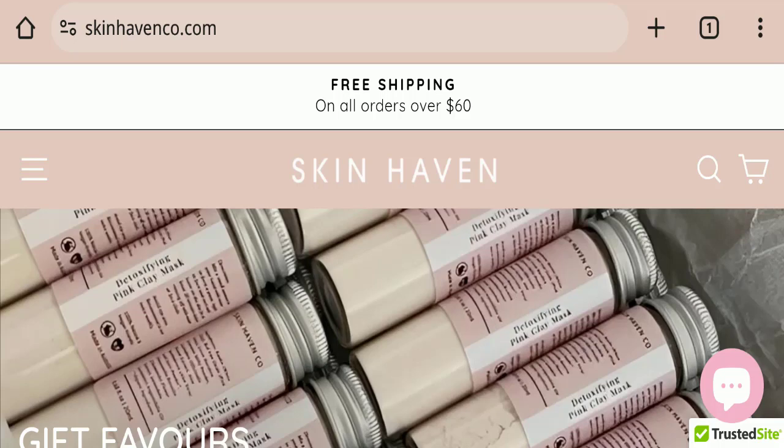Hello everyone and welcome back to my YouTube channel Scam Advice. Today's video is about the Skin Heaven review. We are going to provide you with an unbiased review in this video. If you are going to buy any product from this website, or if you have already experienced any fraud — not received a product or got a damaged product — please watch this full video to find out how to get your money back.